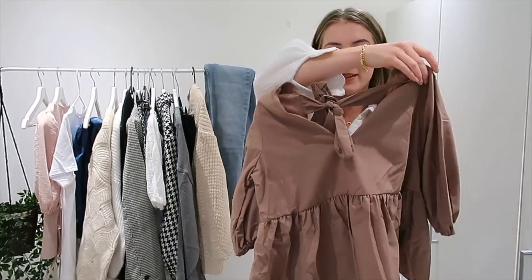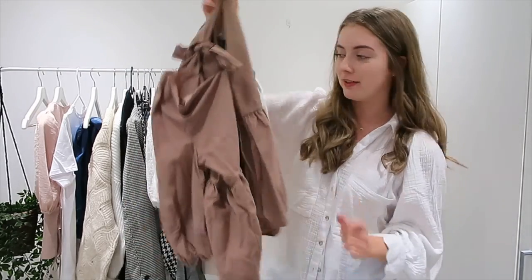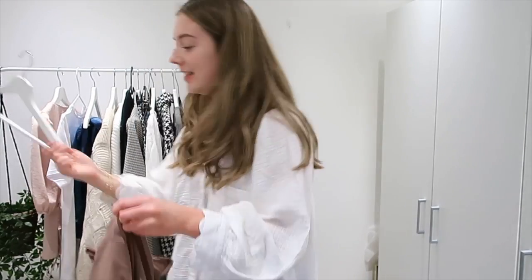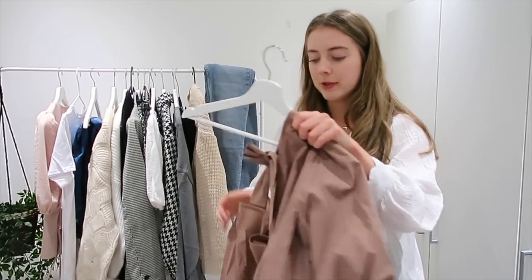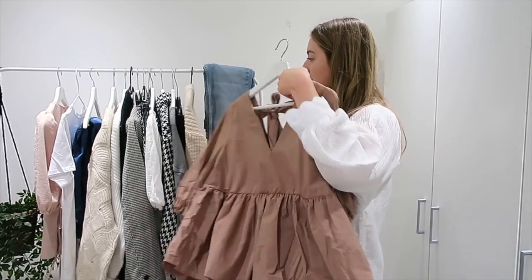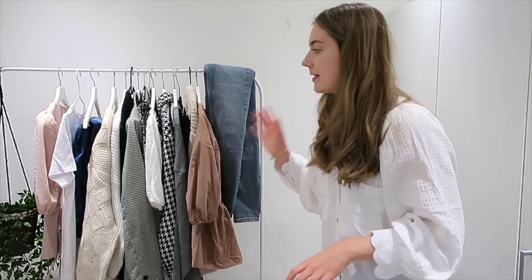Look how cute this top is — it's got a really cute detail at the back. It's definitely going to have to be ironed, but I won't film that because I don't imagine anybody's interested in watching me iron clothes. I think that's everything on the rail.